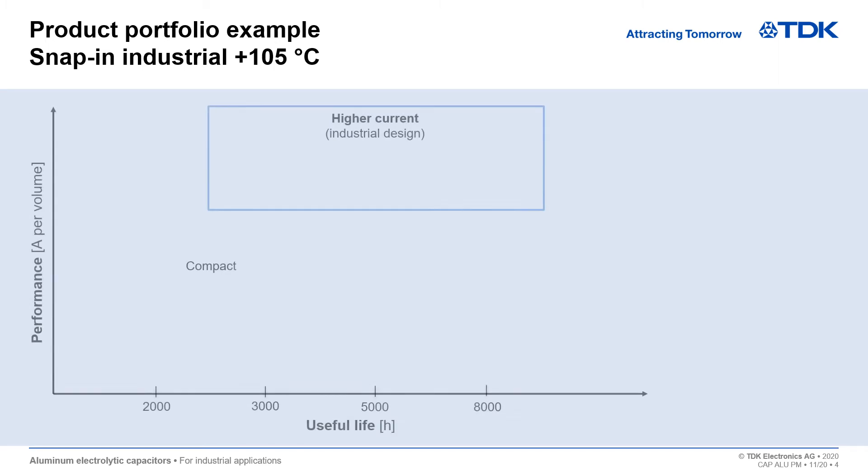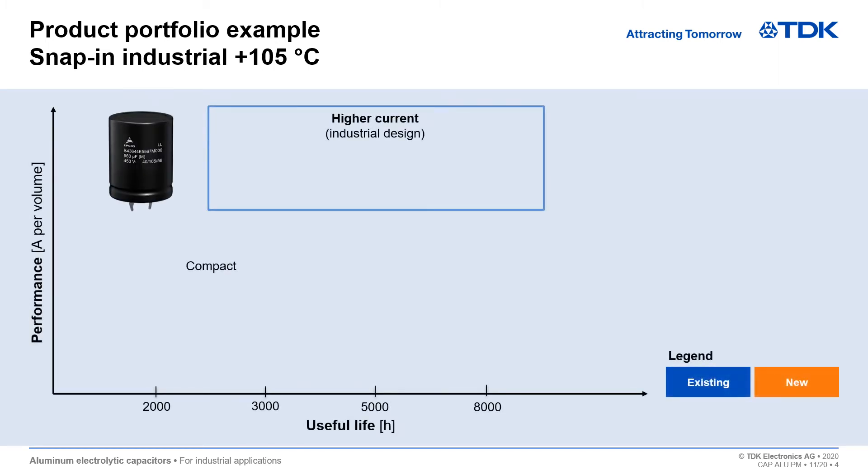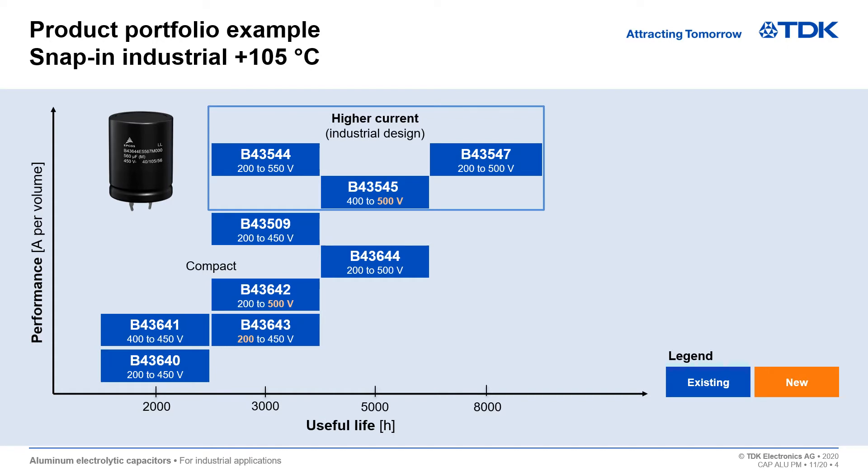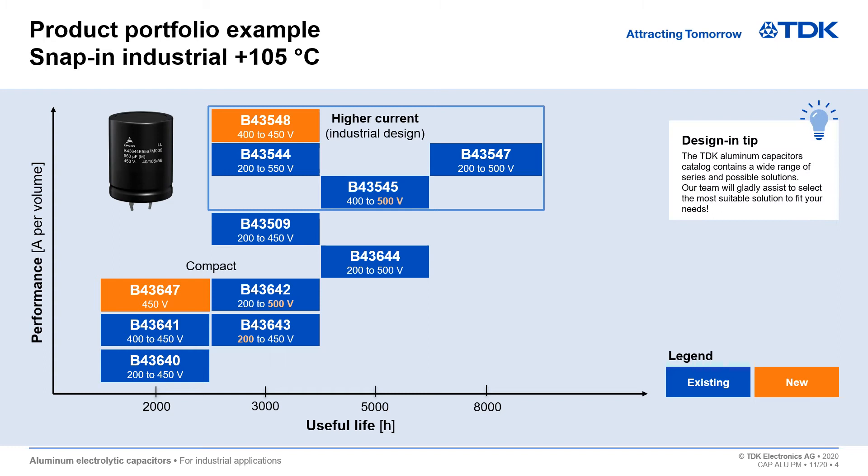Take a look at an example from our product portfolio of snap-in capacitors for industrial applications. You can see here that TDK offers a wide range of series and solutions with regards to compact dimensions, useful service life, and current capability. Our team will be happy to help you select the optimal solution for your needs.